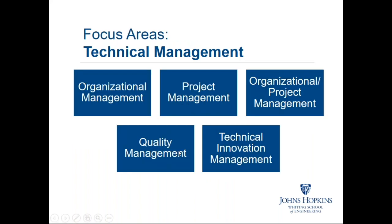There are five focus areas for the technical management degree, and you would choose one of those. Each focus area includes both core and elective courses within it. That's the top-level view of the technical management degree structure.